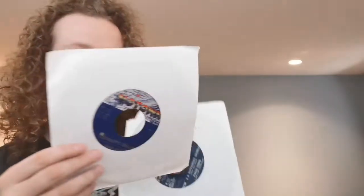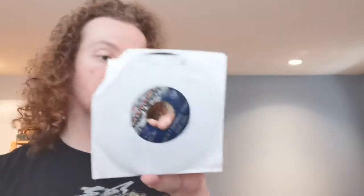Four Tops singles from that year. This is Yesterday's Dreams with For Once in My Life, and I'm in a Different World with Remember When. Again, these are from that same Motown wholesale lot I was telling you guys about.